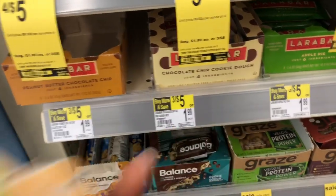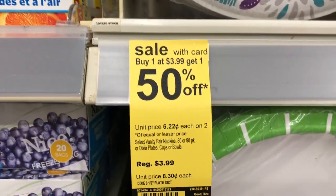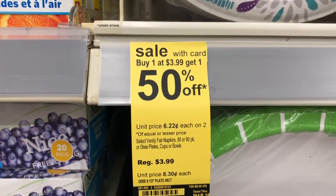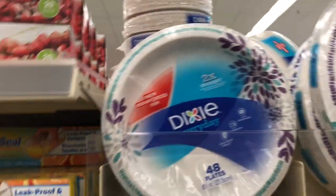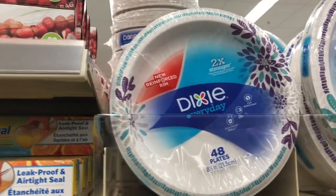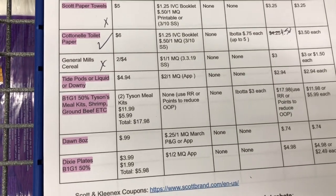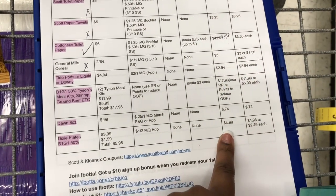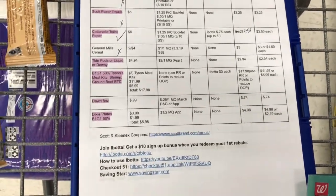Next is the Dixie plates — they are buy one get one $1.50 off, so the first one is $3.99 and the second one is $1.99. I'm going to grab two of these 48-count packs; these plates are super sturdy and I love having them when I don't feel like washing dishes. Per the breakdown they'll be $5.98, there's a $1.00 off two digital coupon in the Walgreens app for Dixie or Vanity Fair, so I'll pay just $4.98 at the register — or $2.49 each.